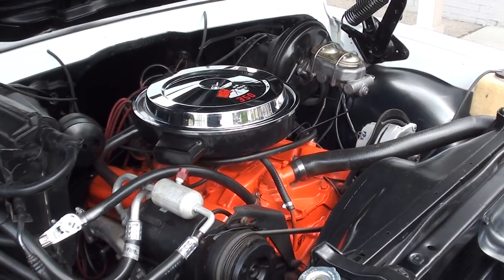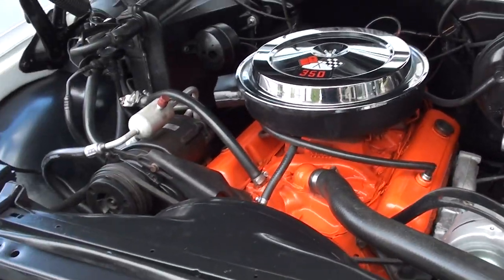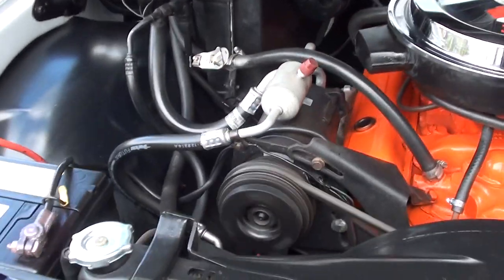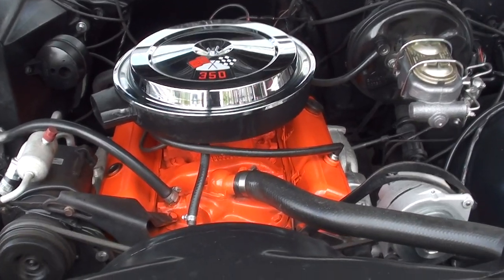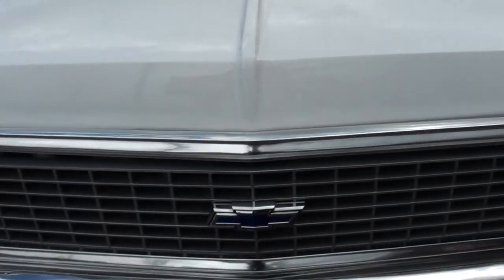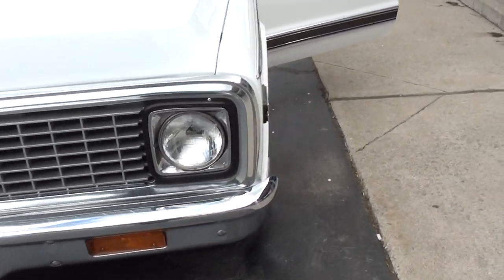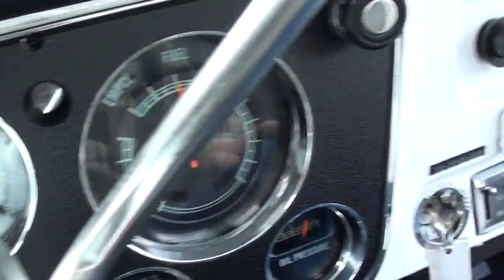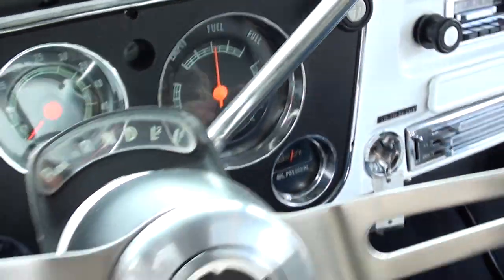The truck just hits the road real good. Runs out good — you just have to flip the switch down for the AC; there it goes. AC kicks on, and it blows cold. It's pretty quiet — real tame. All your gauges do work except the tach. I couldn't get the radio to come on either. Holding good oil pressure. It's got a vacuum gauge and it works. Fuel gauge works. Pretty quiet back here.